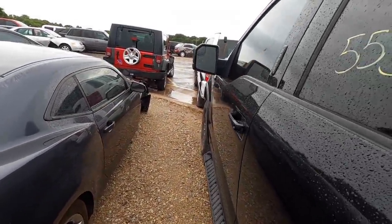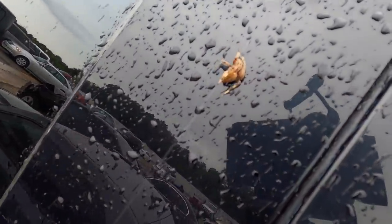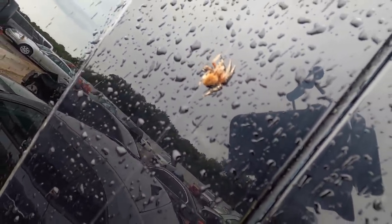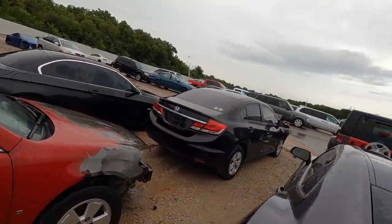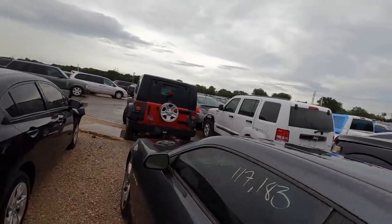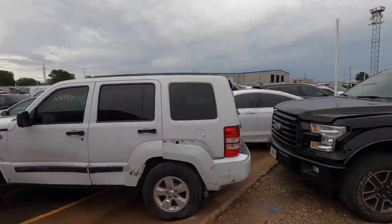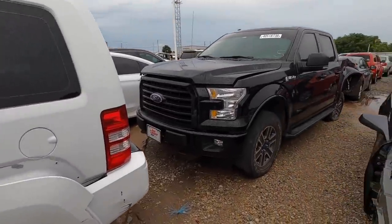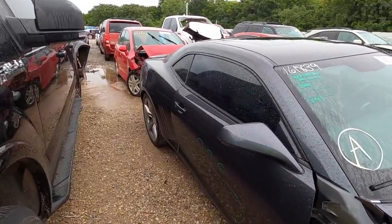Whoa, holy crap, look at that spider! I felt the spider webs — I walked right into his web. I don't like that at all. We'll just look at it from this side.